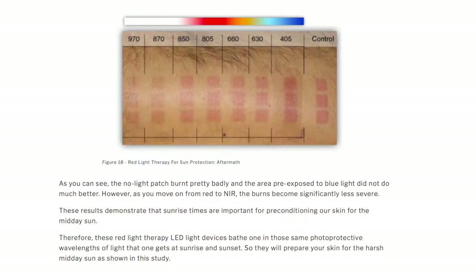In the research, areas that had SPF 15 sunscreen but were not exposed to red light therapy burned the most. Areas exposed to blue light also showed more sunburn. But areas exposed to red light therapy — including near-infrared — combined with SPF 15 sunblock had significantly less sun damage. This proves that red light therapy does help prevent sun damage to a certain extent, even in combination with sunscreen.